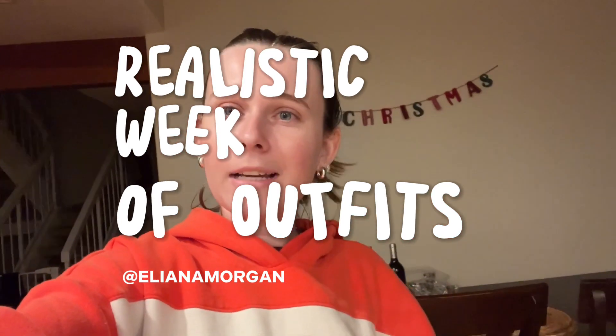Hi, everyone. Welcome back. Today's video, we're going to be doing a realistic week of outfits and realistic hairstyles as well, apparently. Just ignore the ponytail.